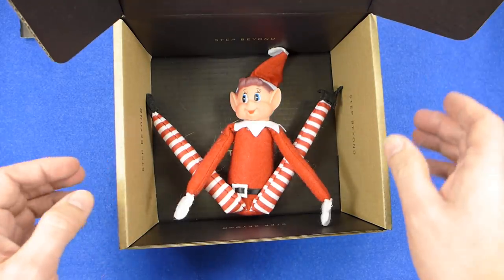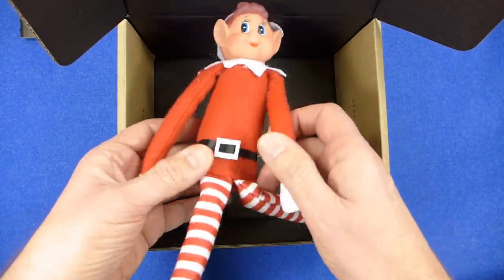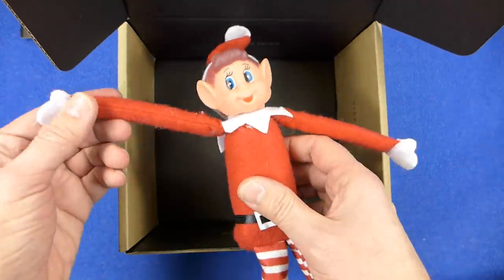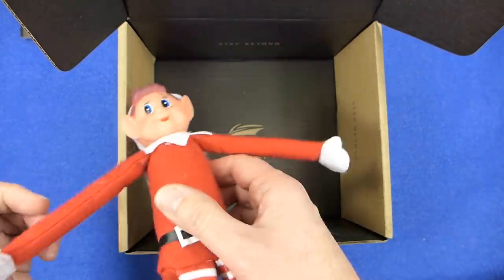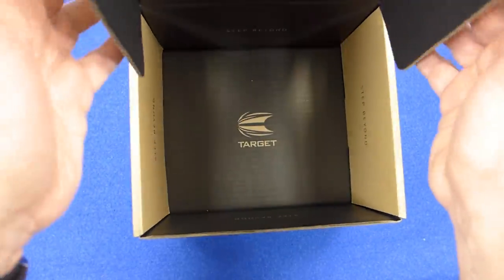What the hell? A naughty elf? What's going on? He's pinched me down! Little bugger — sort you out later. I'm only joking. Let's get back to the real unboxing.